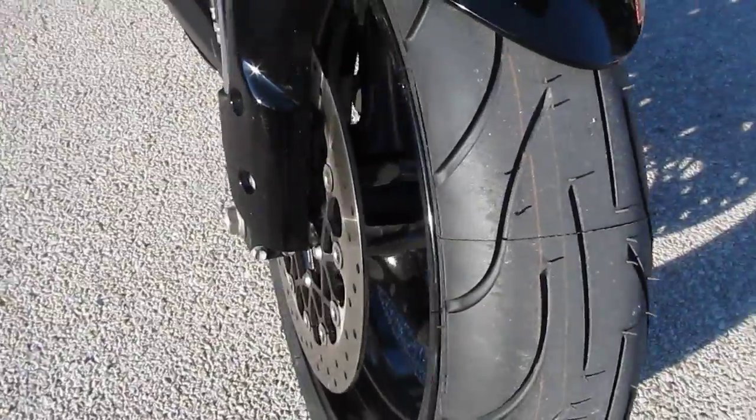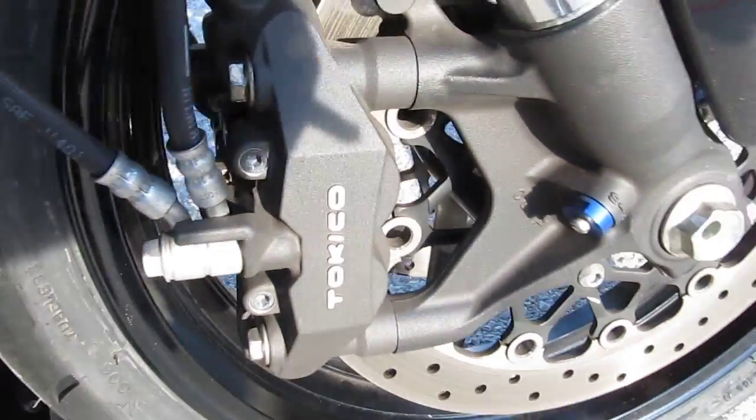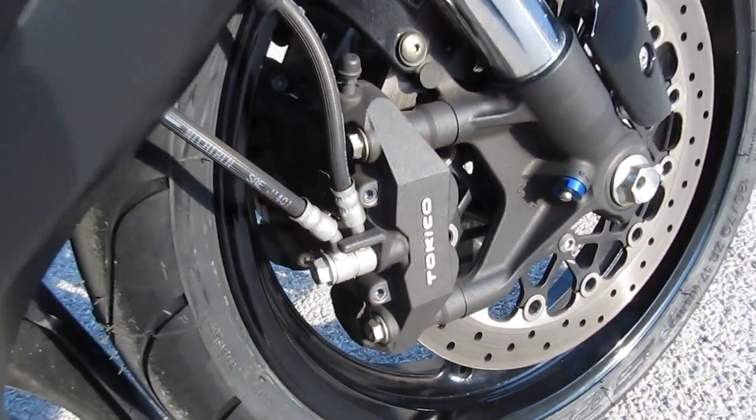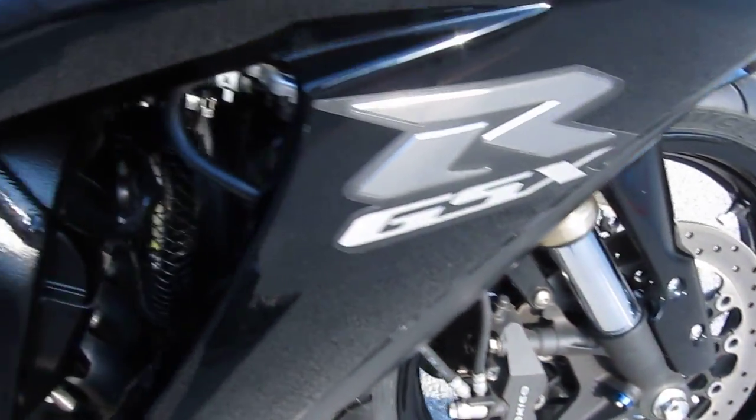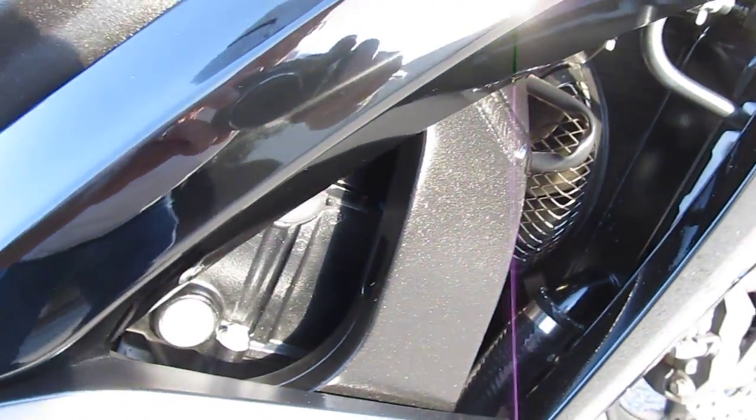It's got a brand new tire on the front. It's got the radial mount, four piston calipers on the front, dual front disc brakes. It's an inline four cylinder, liquid cooled, six speed.